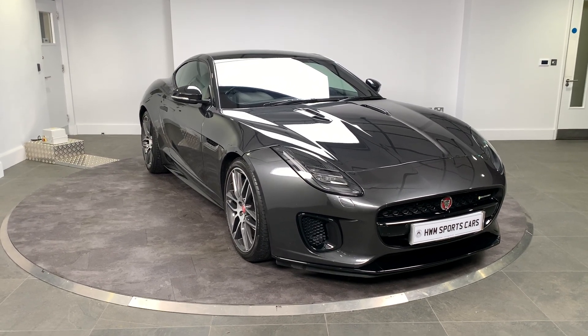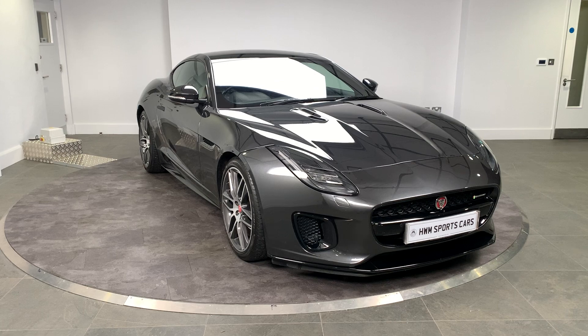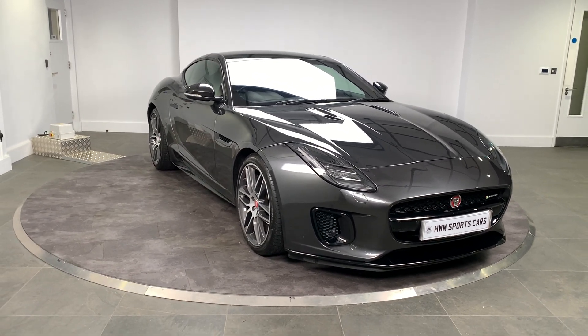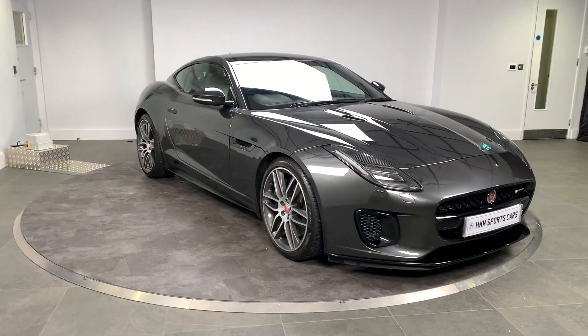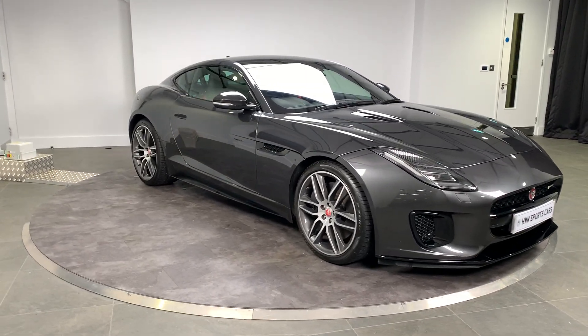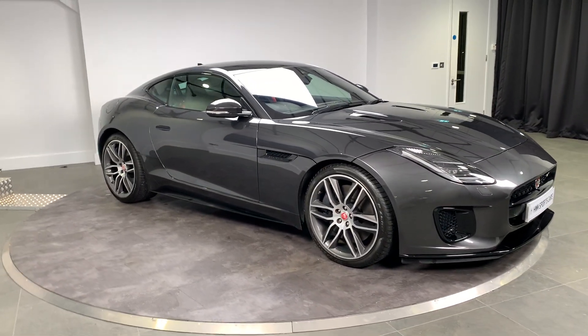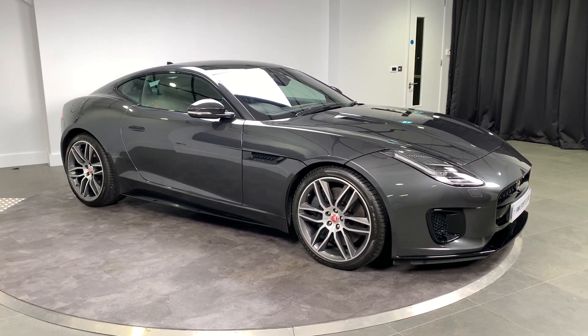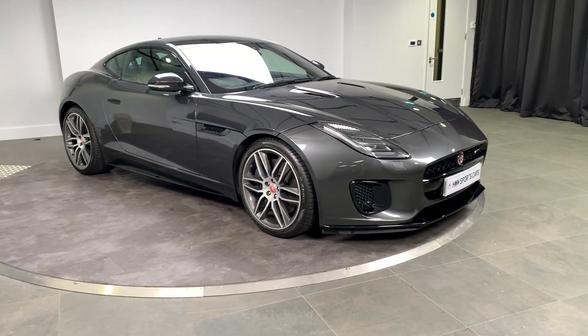Hello and welcome to HWM Sports Cars. Today I'm going to be walking you around this Jaguar F-Type V6 R-Dynamic. This is a 2018 example that has covered just over 21,500 miles. So let's have a wander around and have a look at the condition of the car.